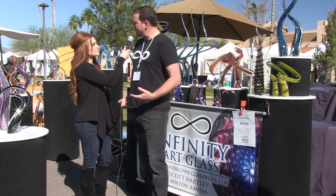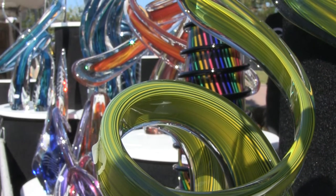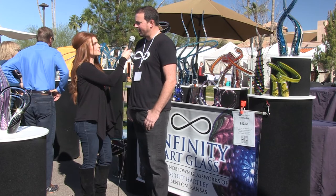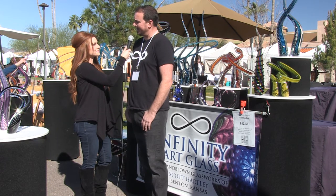Your colors are absolutely stunning. How do you decide what colors to use? I feel like I pride myself in the colors that I come up with. You know, nature's the best colors, but I try to get as close as I can to that.